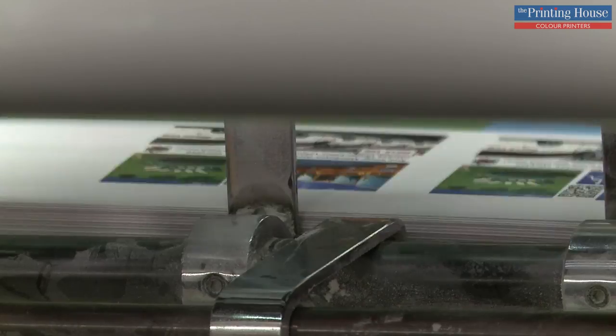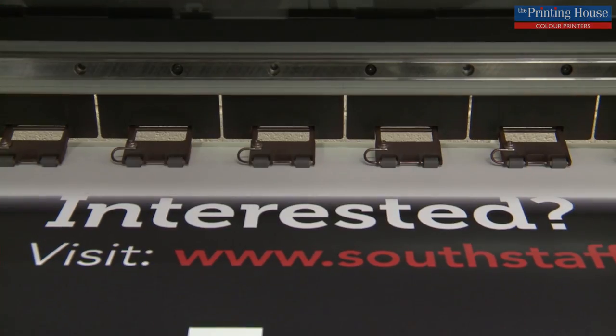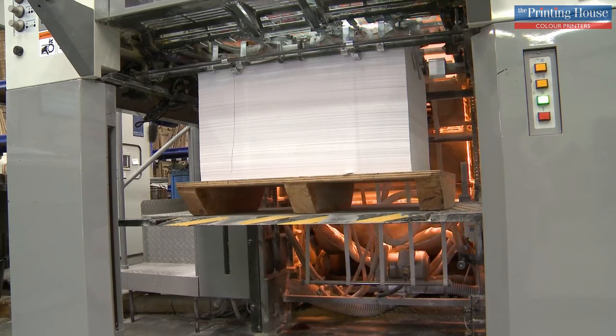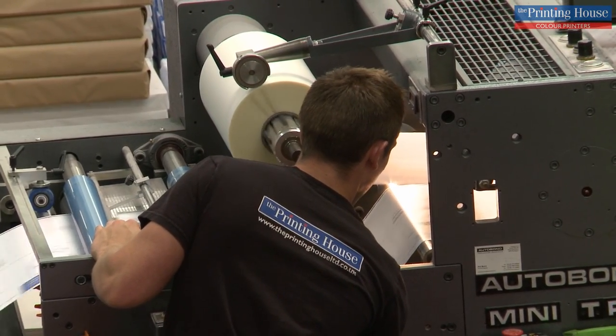In essence we print almost anything — right from a business card to a brochure, to an exhibition stand, to annual reports, catalogues. There are traditional bread and butter printing. We've got two presses that do that kind of printing so we can do the really short runs and we can do the longer runs as well. And we do most of our finishing processes in-house so we don't lose control of a job, because we believe quality and control is really, really important to what we do.